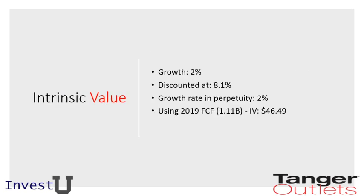Getting back to the intrinsic value calculation: using a growth rate of 2%, discounted at 8.1%, with a growth rate in perpetuity of 2%, and utilizing the 2019 future cash flow of $1.11 billion, we get an intrinsic value of $46.49. This suggests the stock is undervalued based on their discounted cash flow.